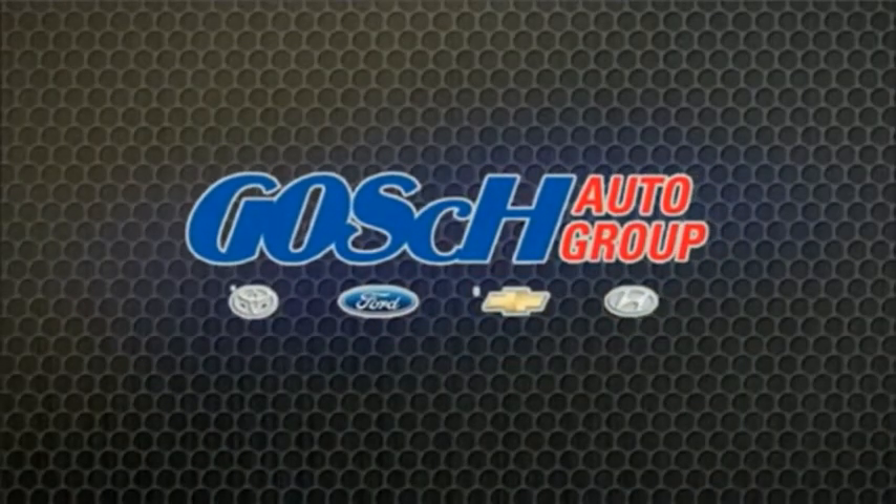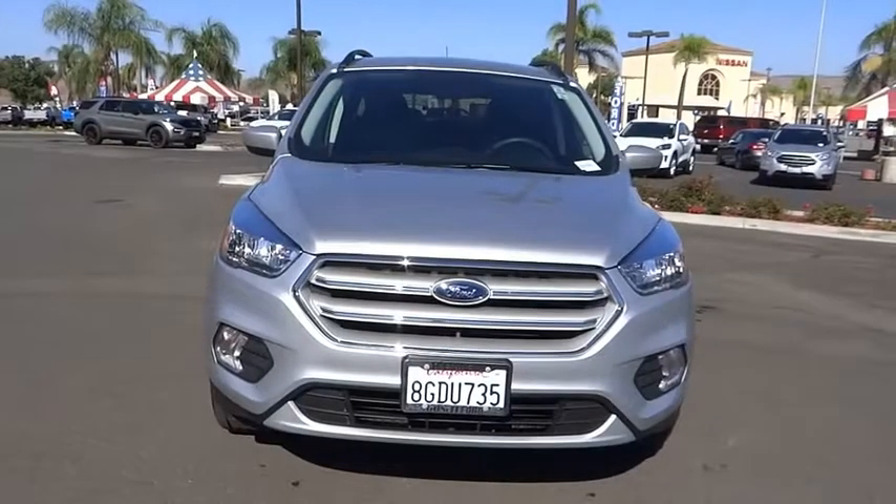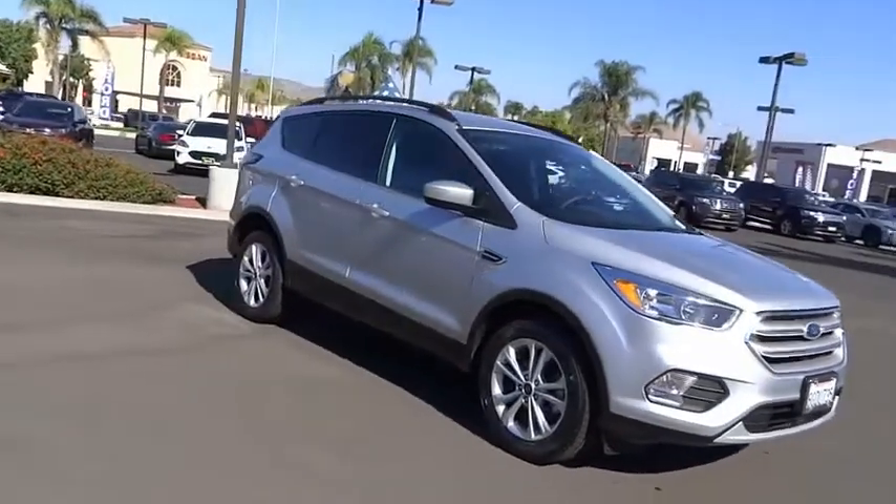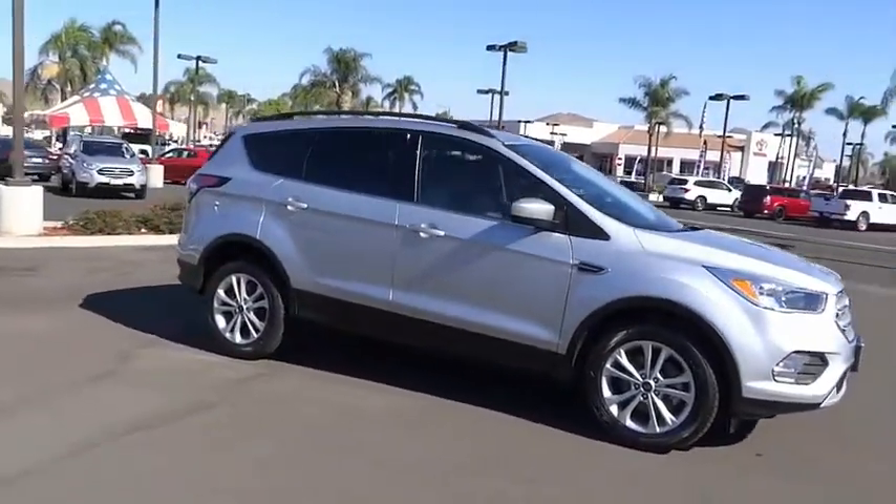Watch my group the easy way. Take a ride into the 2018 Escape. Gas engines flex, tow, sip, and go with Ford Escape.